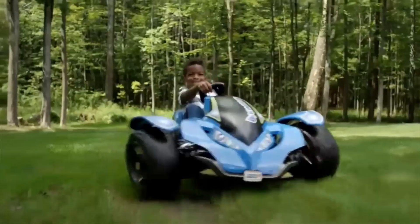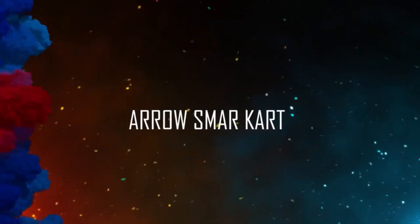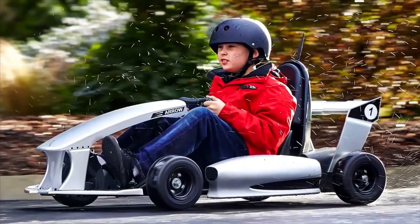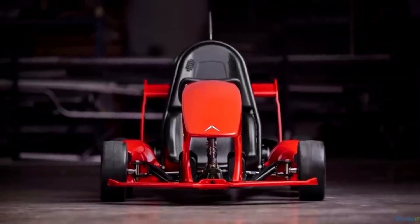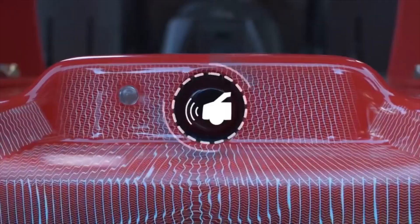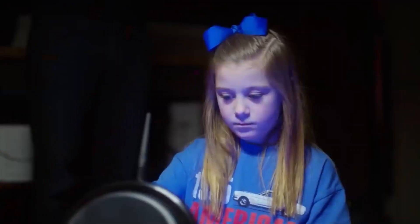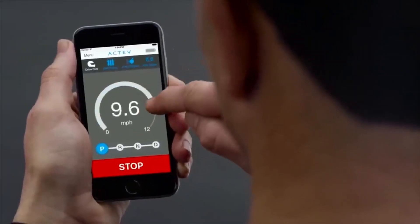Smart Car. This smart car was created for school-age children. The model was invented with intelligent electrical equipment that provides safety while driving and comfort for greater realism. The smart car was complemented by sound effects of roaring racing engines and other elements that allow the child to immerse himself in that atmosphere. This car model is designed for children from 5 to 9 years old, and for the convenience of parents, the smart car can be controlled remotely via a wireless station. You can also choose the set of functions you need.